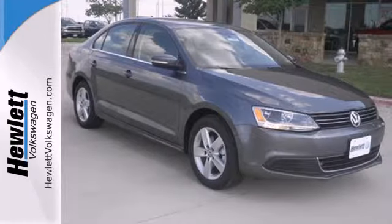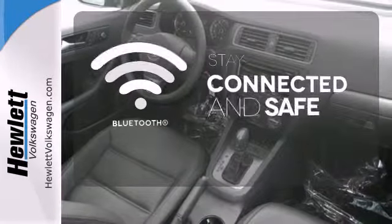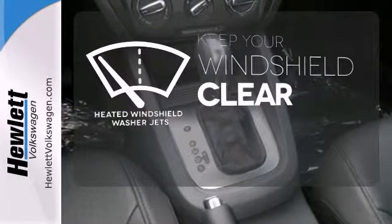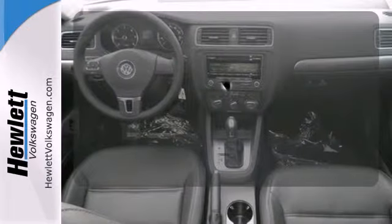It also has a tilt and telescopic steering wheel, variably intermittent wipers, and anti-lock brakes. Bluetooth wireless technology keeps you in command and in touch. The heated windshield washer jets help keep your vision clear in icy and cold weather. A multifunction steering wheel puts control at your fingertips.